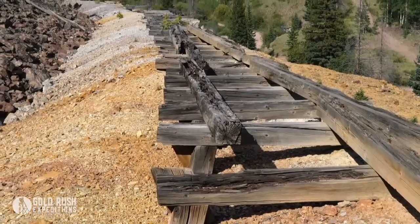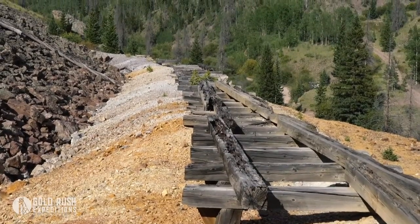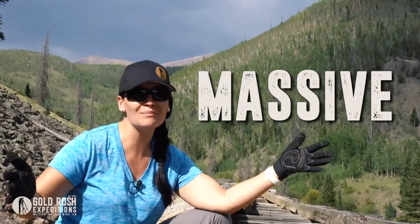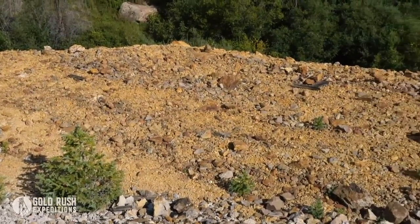I'm sitting right here in front of a massive trestle that would have brought all the waste rock from inside the mine to this waste dump that we're sitting on. The waste dumps here are massive — I don't think I've had a mine with this big of waste dumps before — and they're still full of minerals.